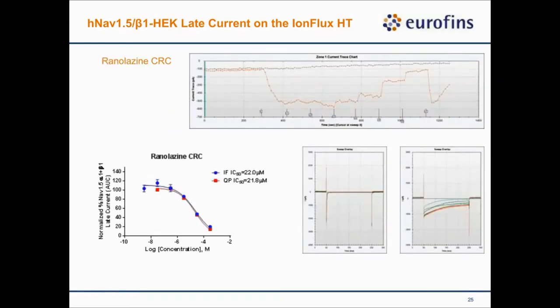Next, I want to show that we can block this ATX-II-induced late current by ranolazine, which is a known late current blocker. You see the baseline response, then we use ATX-II to induce the late current and add different concentrations of ranolazine to block it. There is a nice dose-dependent blockage of the late current with washout reversal. We compared the potency value between IonFlux and Qpatch, and the potency value is really close across different platforms.